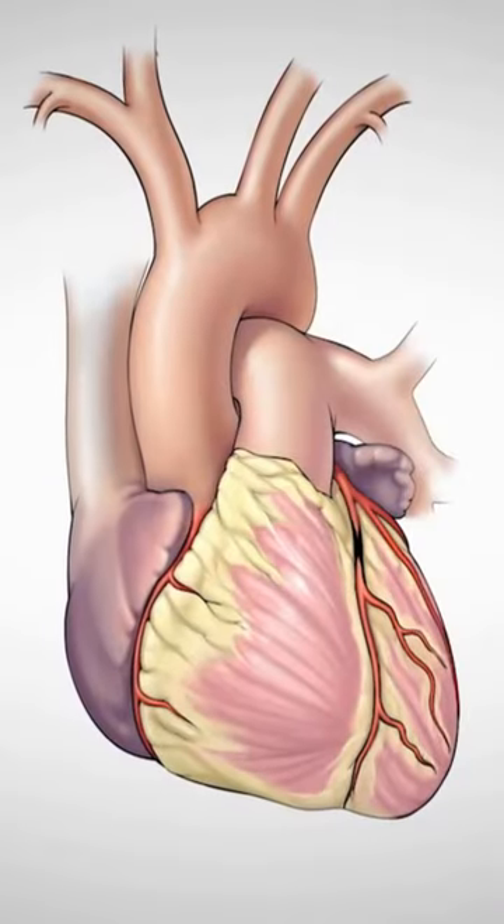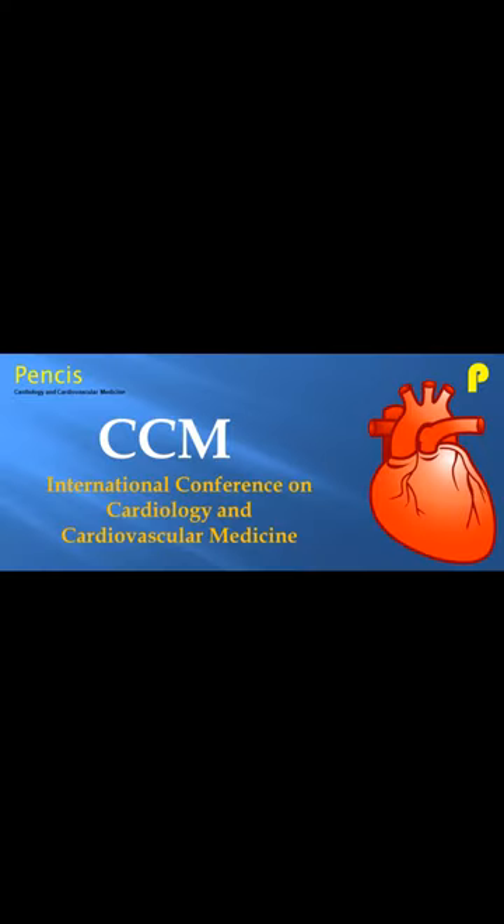Coronary bypass surgery utilizes either a vein or an artery to bypass the blockages, and the bypasses are usually placed in a location that is far beyond the blockage.